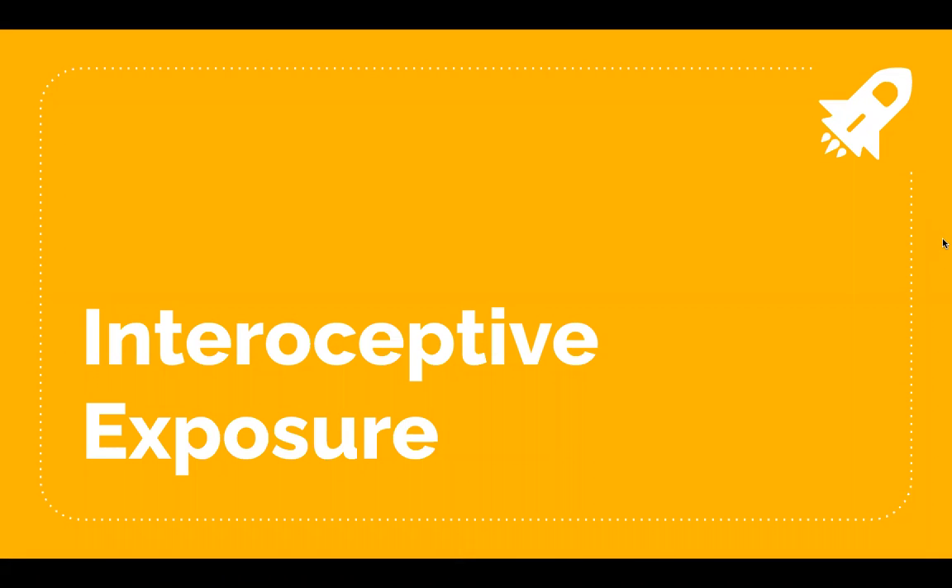Hi everyone, welcome. My name is Katrina. I'm a fourth-year social work student at Bryerson University and I'm currently completing my placement practicum with the Organization for Safer Space. Today we'll be talking about interoceptive exposure.